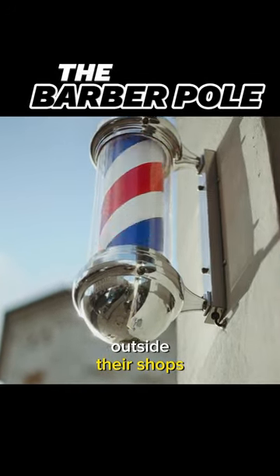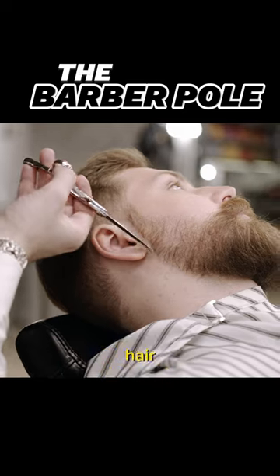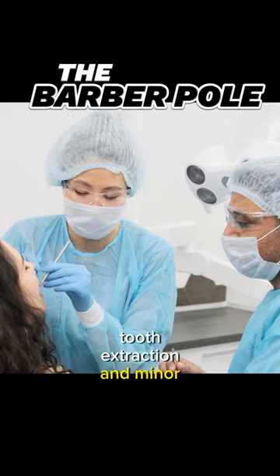Why do barbers have a pole outside their shops? The origin of the barber pole dates back to the Middle Ages when barbers not only cut hair, but also performed medical procedures, such as bloodletting, tooth extraction, and minor surgeries.